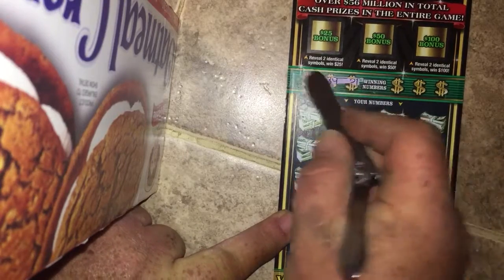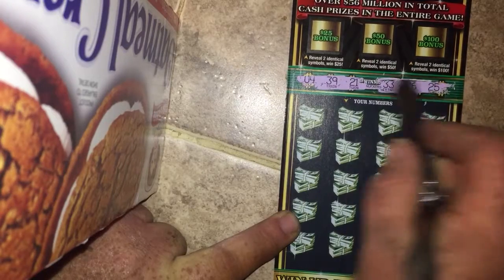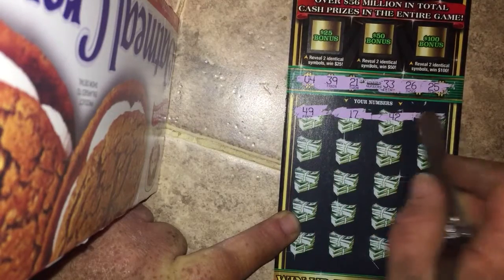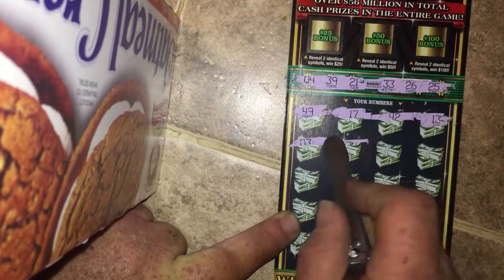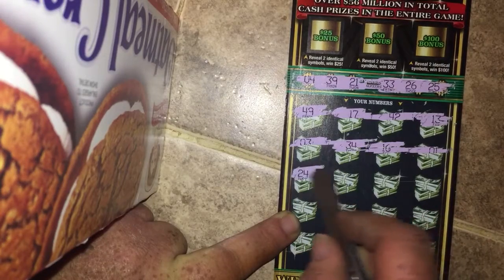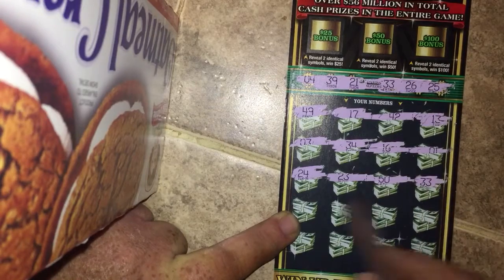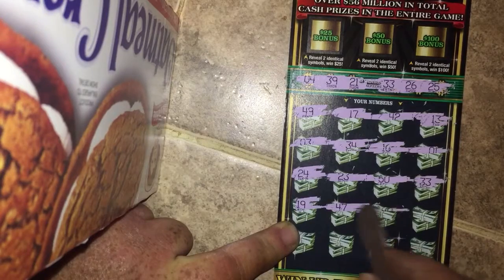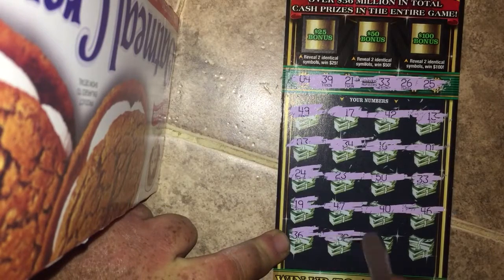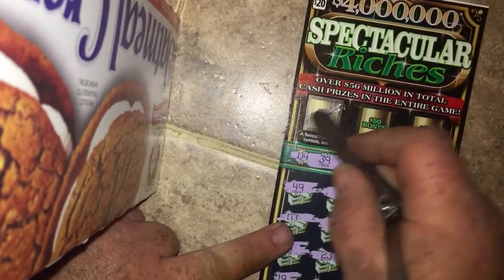We will start with number 18, looking for 4, 39, 21, 33, 26, and 25. Numbers revealed: 49, 17, 42, 13, 3, 34, 16, 1, 24, 23, 50, 33 — we got a match there — 19, 47, 40, 46, 36, 32, 43, and 18. Let's see if we get any of the bonuses at the top.